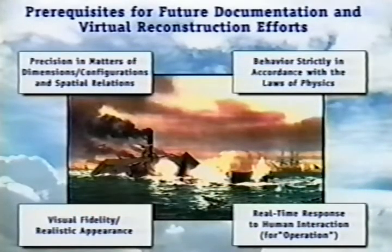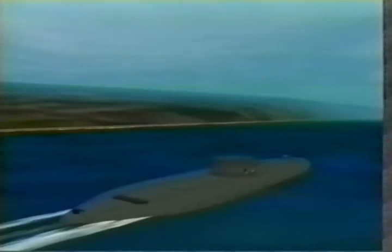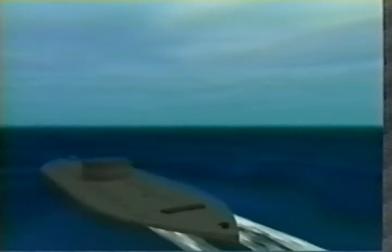In doing this, we must make sure that these four important conditions are met: objects must be modeled correctly as far as dimensions and space are concerned; they must behave in accordance with the laws of physics; they should appear realistic to the human eye; and, for operations, they must respond in real time. In summary, the ability to not only document but reconstruct a national historic treasure has been demonstrated, albeit in a virtual environment. With some further work, we can get a much better sense of how her design and operating characteristics influenced the tactical decisions made by her officers. We can walk through her cramped spaces, operate her machinery, and maybe even take her into battle again.